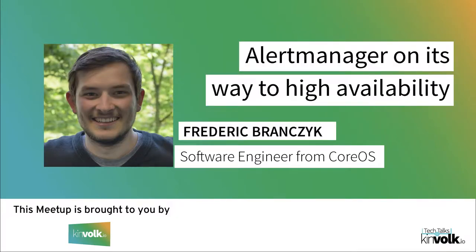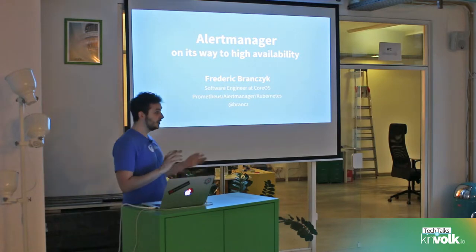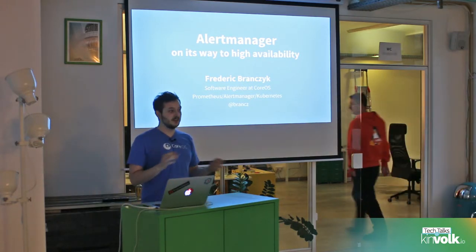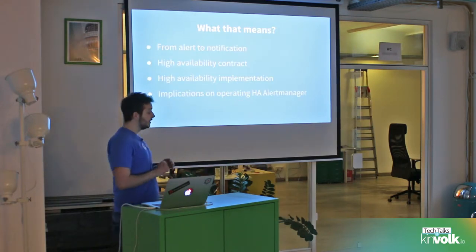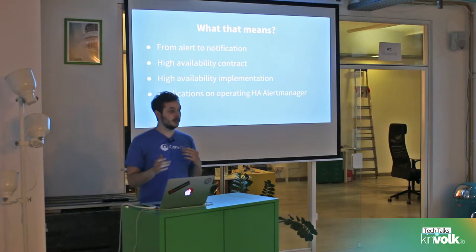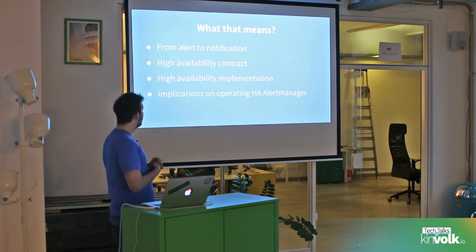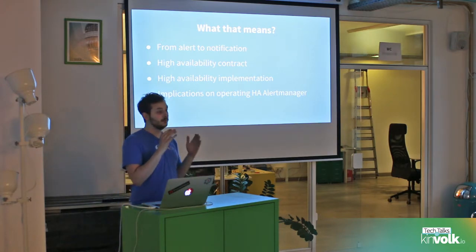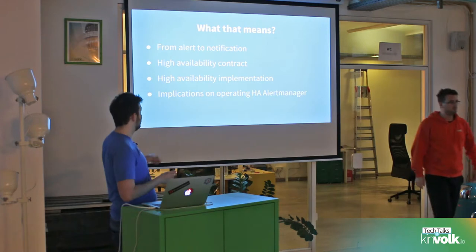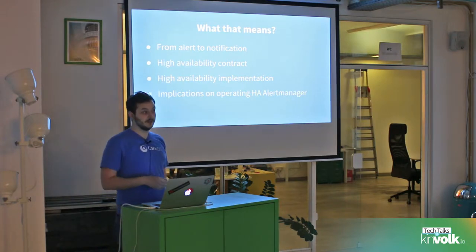Hey, I'm Friedrich, I'm an engineer at Chorus, and today I want to talk about Alert Manager on its way to high availability. I work on upstream Prometheus things, upstream Prometheus Alert Manager and Kubernetes, and anything connecting the two worlds. Today I want to cover how we go from an alert firing in Prometheus to an actual notification via Slack or PagerDuty, the high availability contract that Prometheus and Alert Manager have, and the actual implementation of this contract.